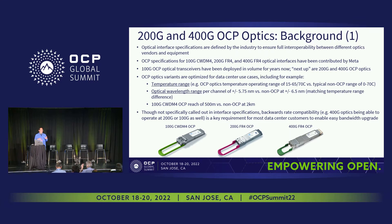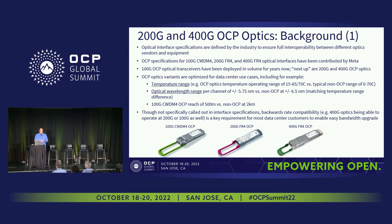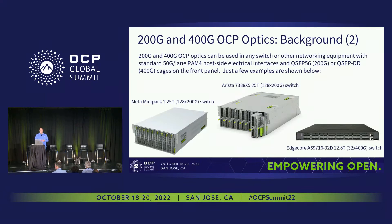A key requirement not specifically called out in the OCP specs but important to many data center customers is backwards compatibility — having 400 gig optics able to run at half rate at 200 gig, or 50 gig per lane, or at a quarter rate at 100 gig. This allows easier bandwidth upgrade paths in deployment. These optics go into optical transceivers with colorful pull tabs that plug into networking equipment like the Meta Mini Pack 2, an Arista 25T switch, and an Edge Core 12.8T switch.